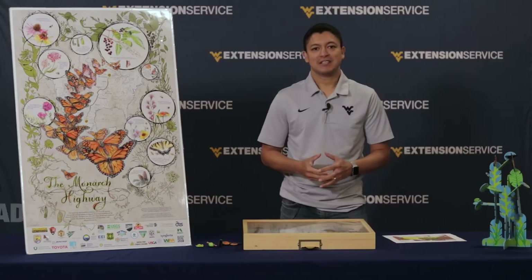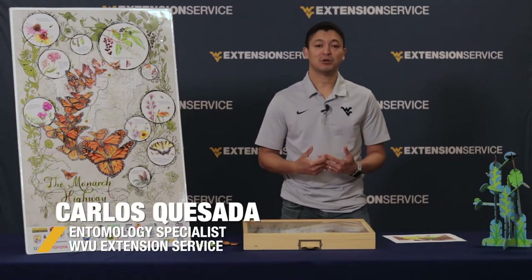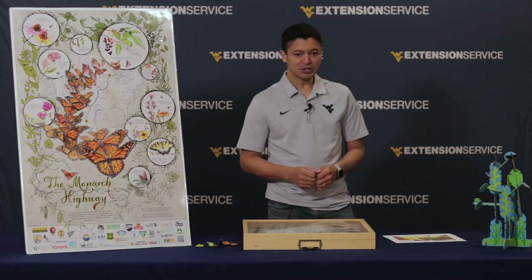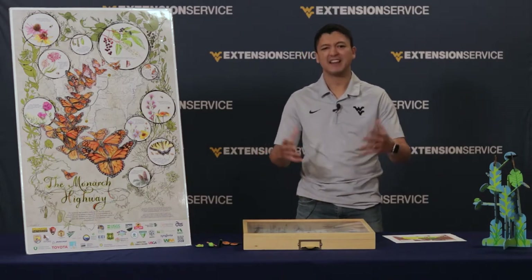My name is Carlos Quezada. I am an Extension Assistant Professor at West Virginia University and today I will talk about monarch butterflies and their migration. So monarch butterflies are insects, but let's start a little more simple than that. What are insects?